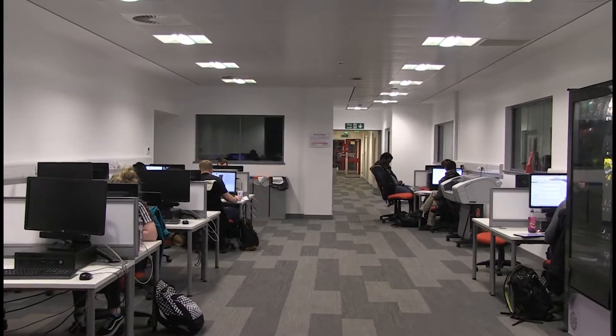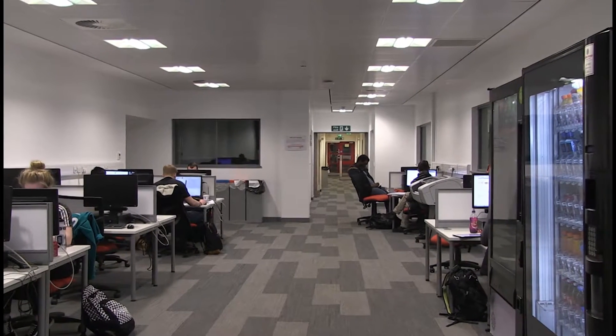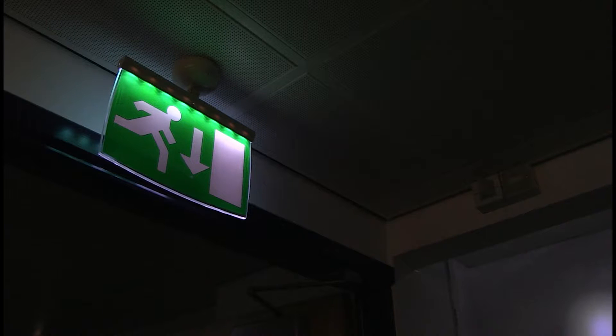As part of the £270 million investment project, the university's electrical services manager David Newton decided that it was time to upgrade their emergency lighting. The existing central battery system used 8 watt fluorescent tubes which were very inefficient, so they were looking to upgrade the system.